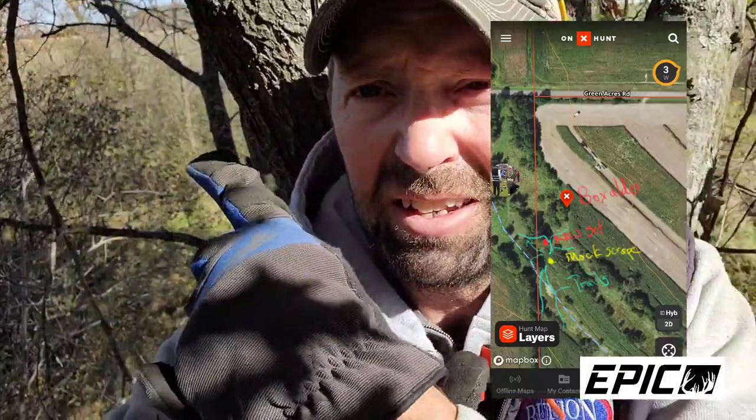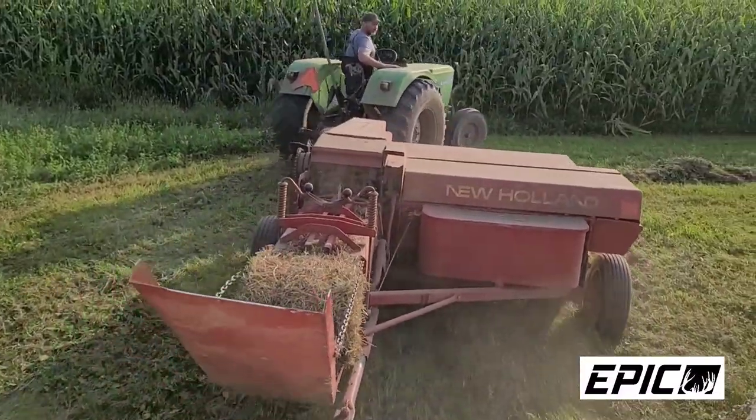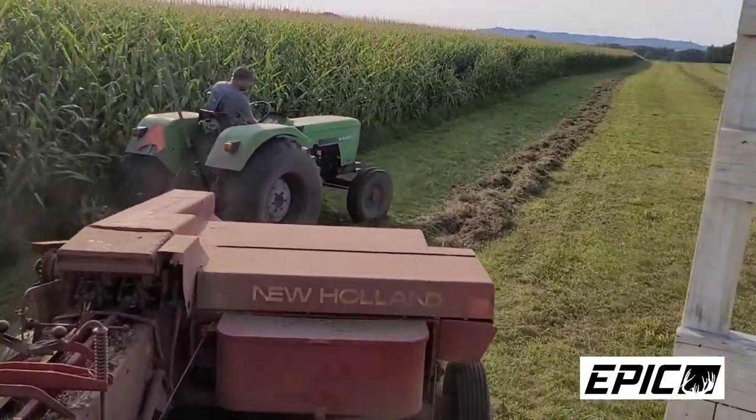These are the kind of little features you want to look for on your property, whether it's your own property or public ground that you hunt. This is a perfect little pinch — it's kind of a swamp area down in here and it all culminates together. It's probably 100 yards wide at the most. Looking over my shoulder you can see the ag field, the alfalfa field just to the north of me. We've got the rye here, we've got beans over a crop. There's also a fence line running north and south that divides the two properties.